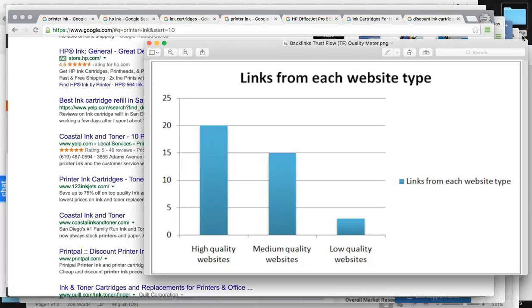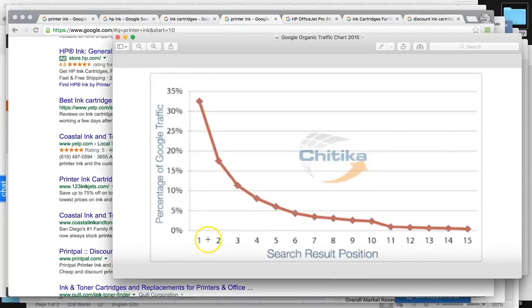Your highest position right now is number four for these common keyword searches. The top three control around 70%, and when you're ranked number one you control about 35% of all clicks. Right now between all your sites, you guys are controlling around 1% to 8% of the total market online across all your sites and keyword terms.